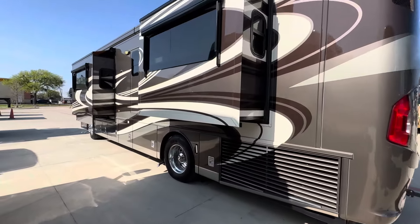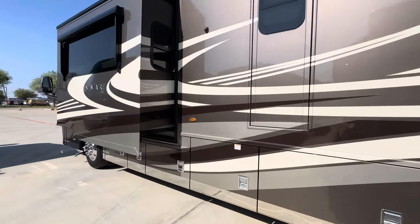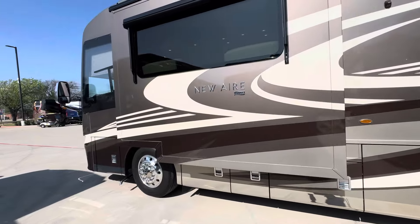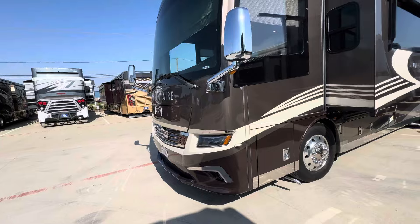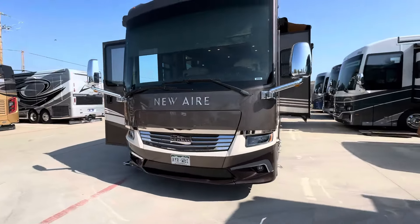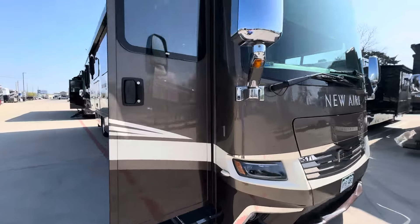Beautiful colors. Newmar is known for their handmade, hand-laid cabinetry and flooring. The theme of Newmar's is 'know the difference.' Coming on inside, we've got 360 cameras.